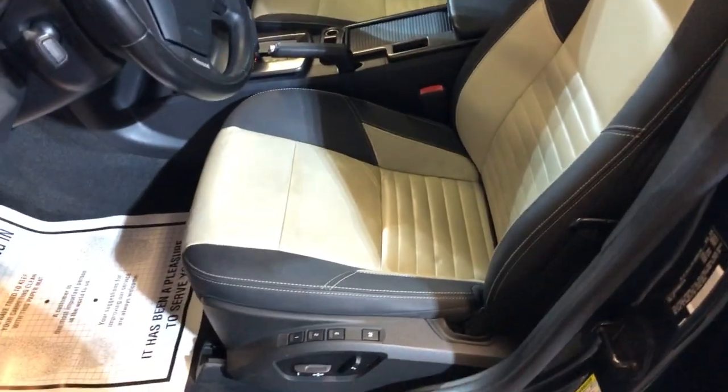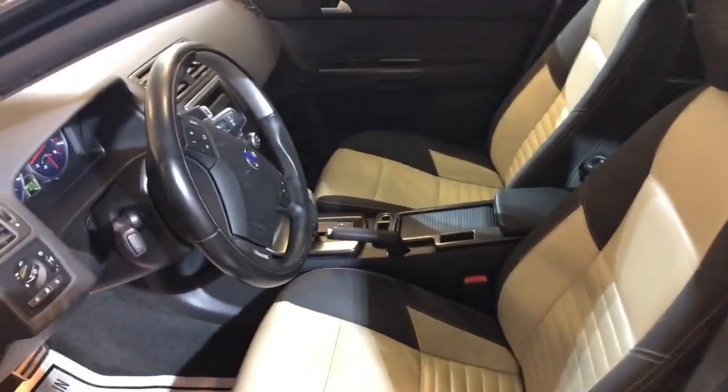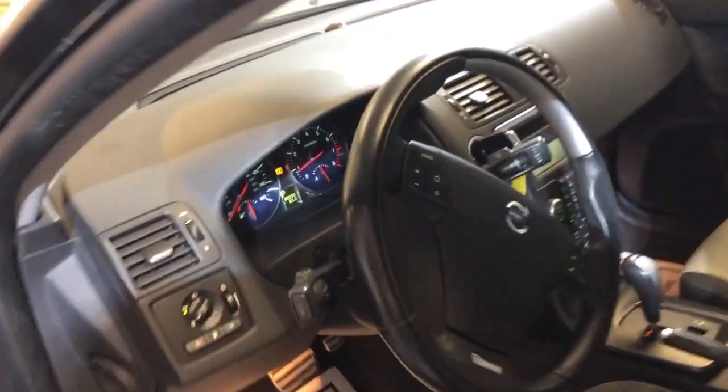It is loaded inside — it's got power windows, power locks, power mirrors, cruise control, power memory seats, leather interior, combination of colors. No warning lights on, it's got Bluetooth.